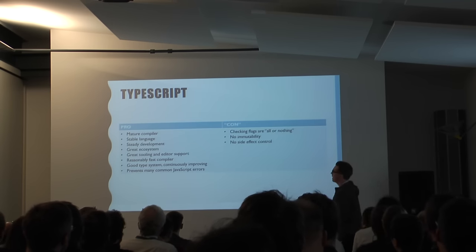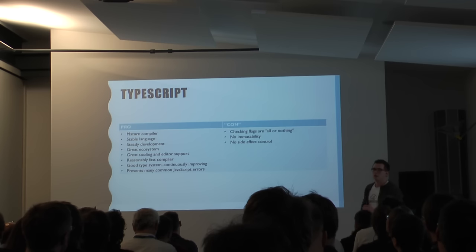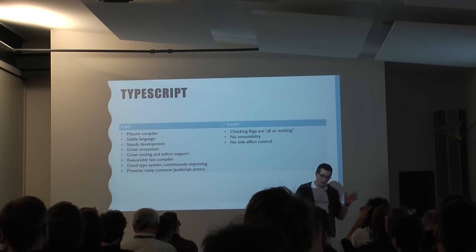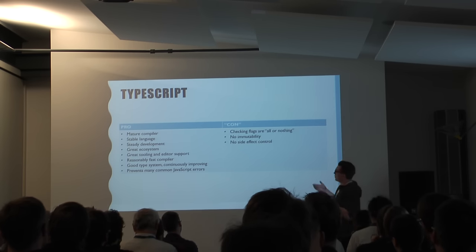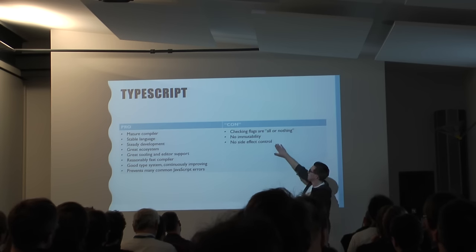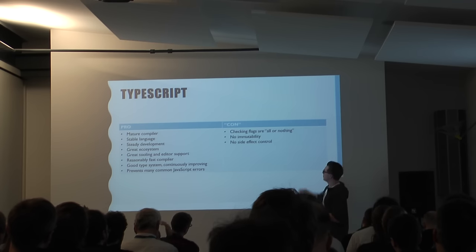Concluding on TypeScript: it's really a major compiler. The language is stable, the development is active, you have a great ecosystem, the tooling is very good. They have Visual Studio Code, developed by Microsoft, which integrates really well; the compiler is fast, you get a good type system that improves, and it actually catches many, many common JavaScript errors. On the con side, the flags are all-or-nothing, which is not optimal for migrating codebases to new features, and you don't have any immutability — that's still something we want but don't get here, only via libraries, not enforced anywhere. We also have no side effect control, so we have no guarantees that our view function won't manipulate state or cause side effects.